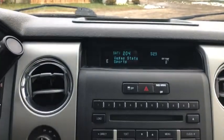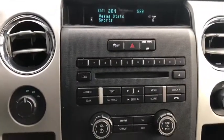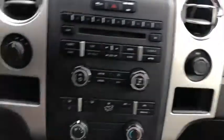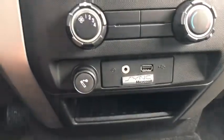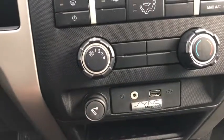This vehicle does come with the voice activated sync system. You do have AM FM radio as well as Sirius satellite radio. You have a CD player with auxiliary, USB, and Bluetooth connectivity. Off to the right you have a 12 volt outlet here with your climate control just below. Below that you have your connections including your 12 volt outlet and cigarette lighter, auxiliary plug-in, and USB plug-in as well.